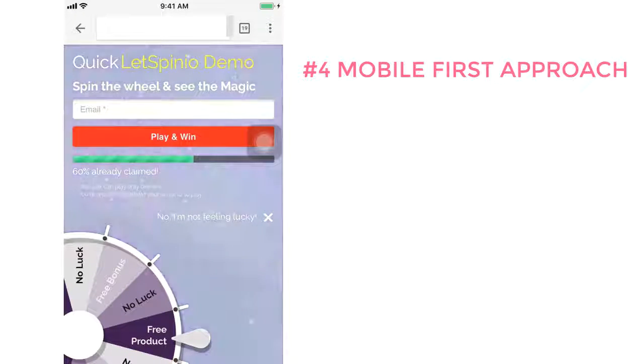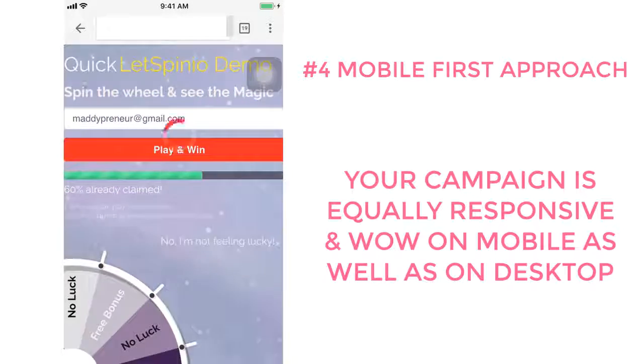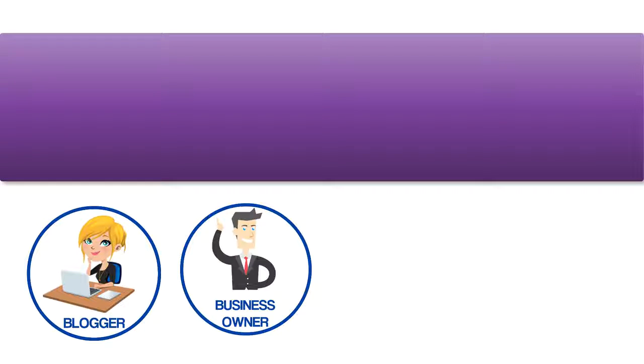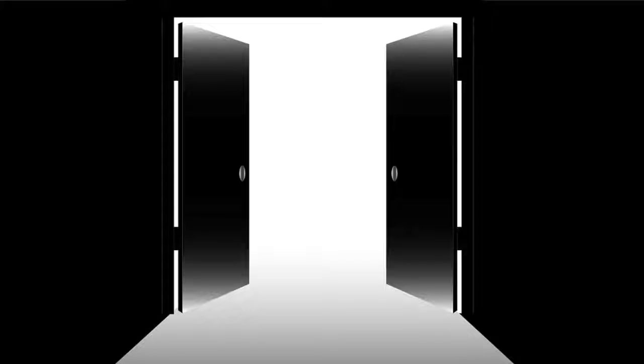Number four: mobile-first approach. The majority of traffic comes via mobile, and your campaign is equally responsive and wow on mobile as well as on desktop. Number five: unlimited opt-ins — capture unlimited leads for unlimited profits at the fastest rate possible. So whether you have a blog, are a business owner, sell e-commerce products, or do affiliate marketing, LetSpinio gives you a whole new chance of collecting leads with three times as much success and three times as fast.